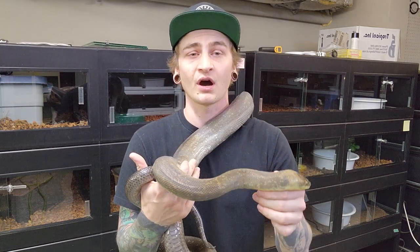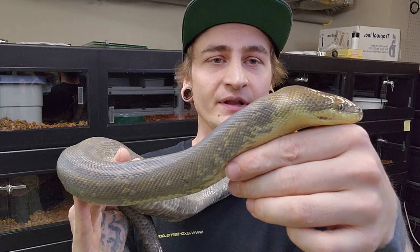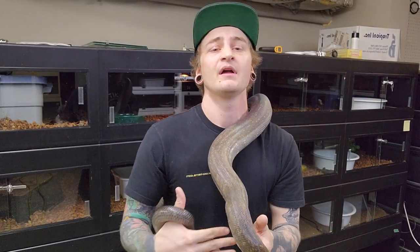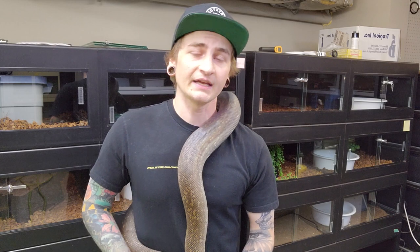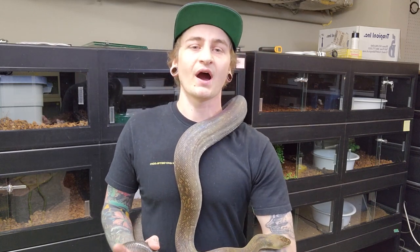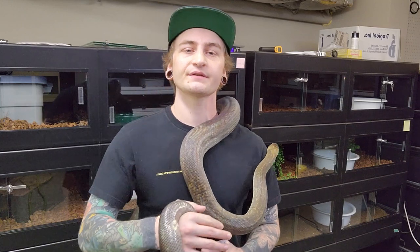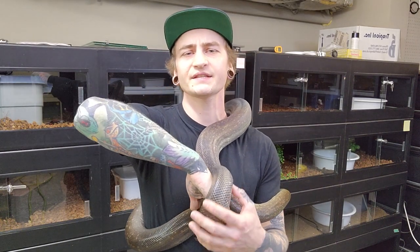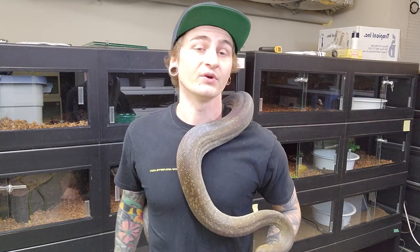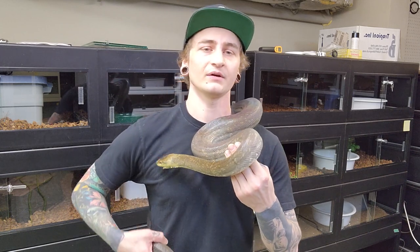This is likely the most common of the Liasis genus and really the most underrated in my opinion. They have kind of a bad reputation for being aggressive. I think a lot of it has to do with a number of things. 95% of these are basically wild-caught sub-adults. And babies of the whole genus — pythons in general, other than ball pythons — can be really aggressive at first until they hit about a year old, and then they naturally start to mellow out.